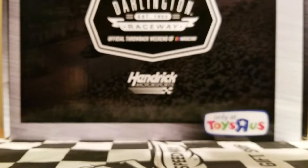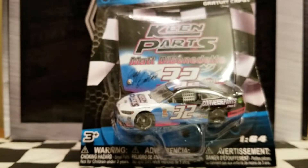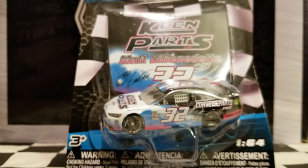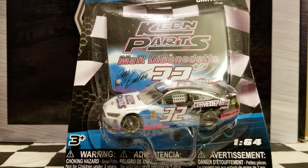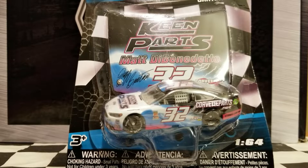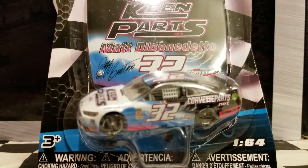Ladies and gentlemen, we got the one, the only Matt DiBenedetto — or as I like to call him, Matt DiBenedetto — in the number 32 KeenParts CorvetteParts.net, dawning a throwback for Jeff Burton in the Ford Fusion driven by Go Fast Racing. That was quite a mouthful and I probably should have shortened that out a little bit more, but you guys probably know the references.